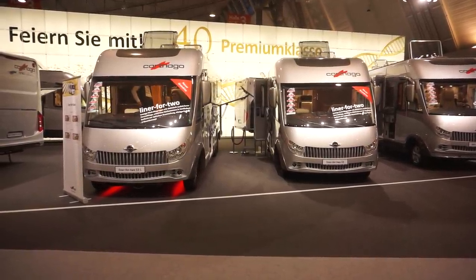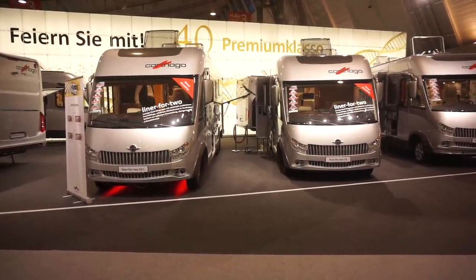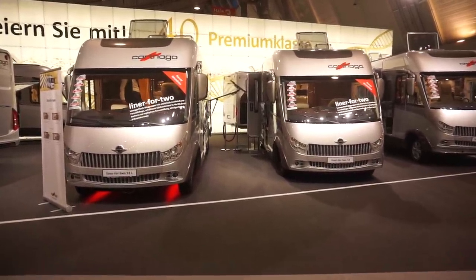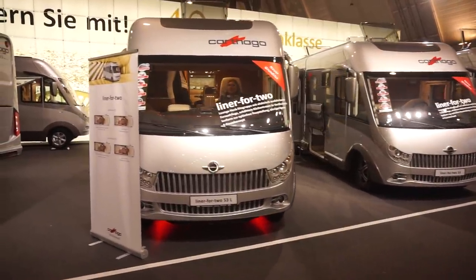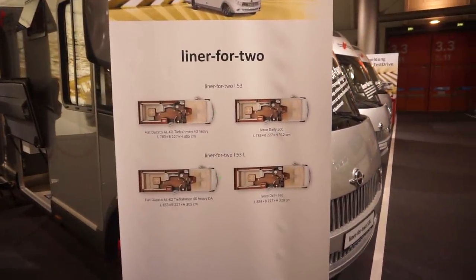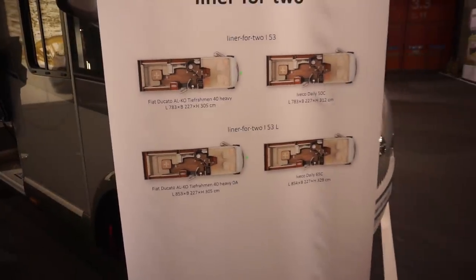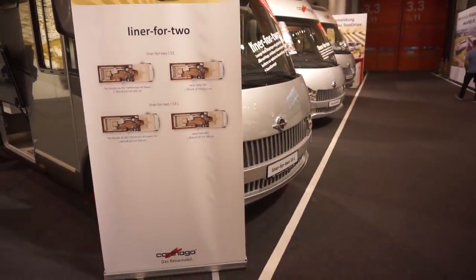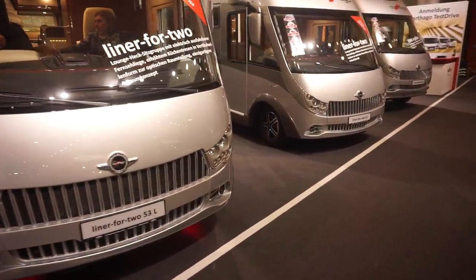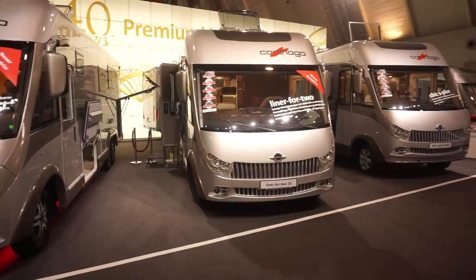In January 2018, Kartiko introduced the Liner for Two. In fact, it was done at a spot more or less where I'm standing now. This is the CMT Trade Fair and this is the Liner for Two, which comes now in two versions. One is 783cm long, which is the original, and the second one is the L version, 53L, which is 8.5m in length. Both are on Fiat Ducato, or choice of Fiat Ducato or Iveco Daily. In the case of the 53L, Iveco Daily 65C or 50C for the smaller version. And this is the one I'm now going to have a look at.